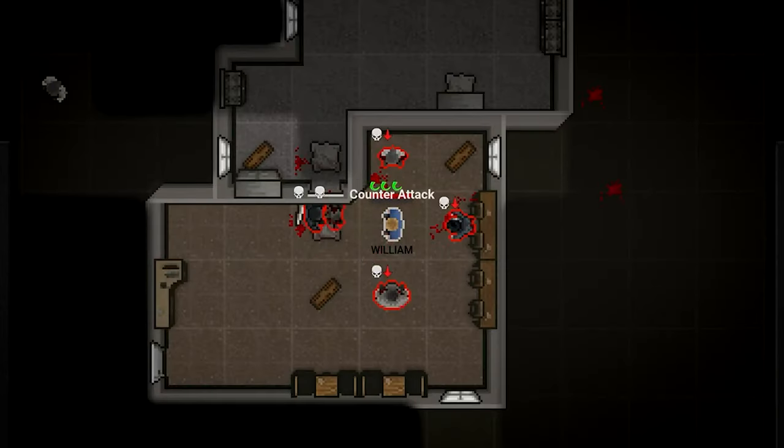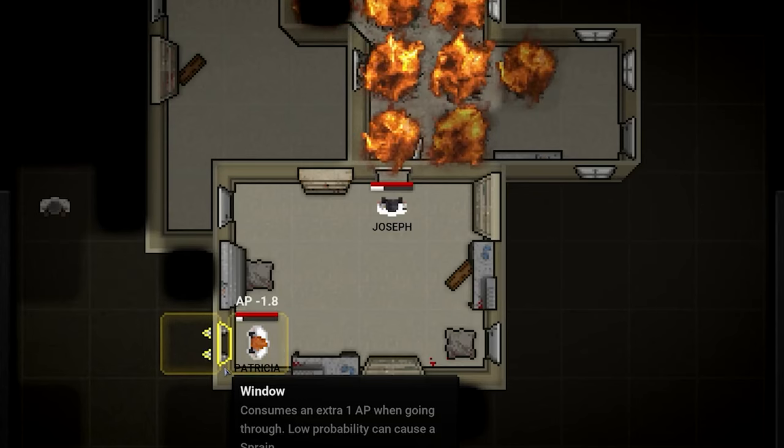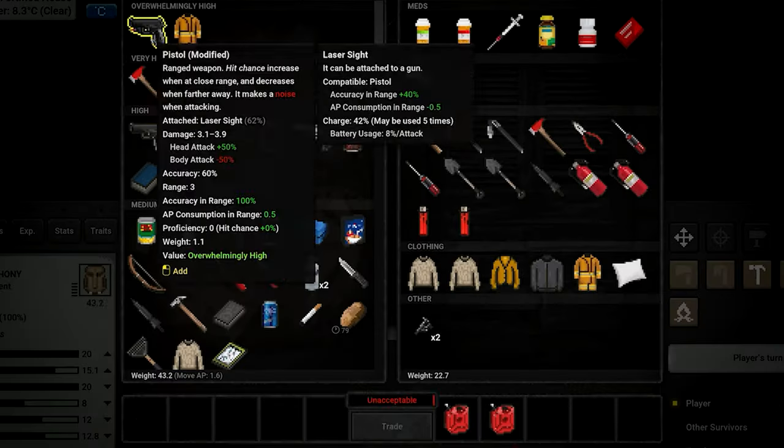Explore a randomly generated map filled with over 150 locations to discover, hundreds of items to scavenge, and endless hordes of zombies to confront. With each playthrough, the challenges shift, ensuring that no two games are ever the same.